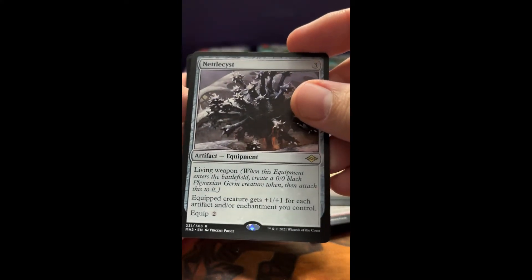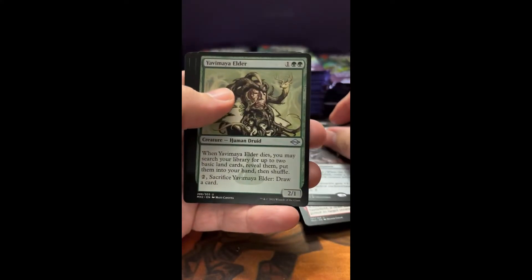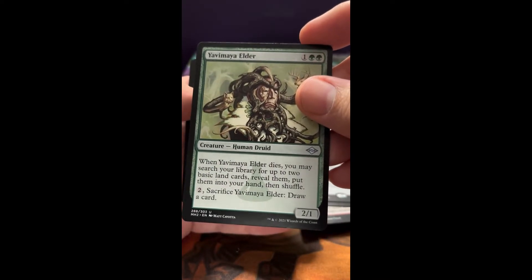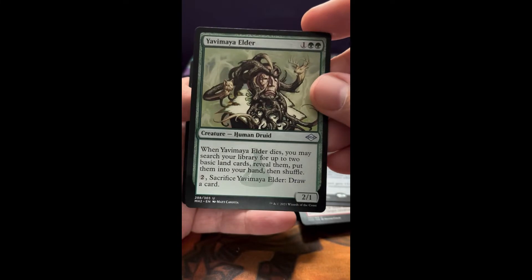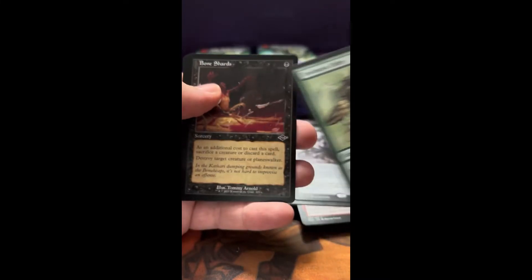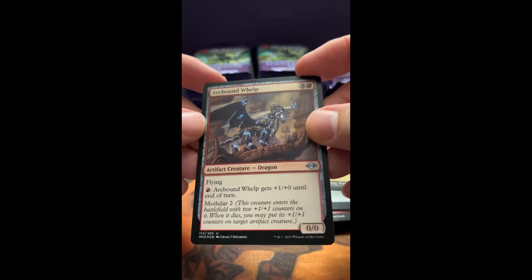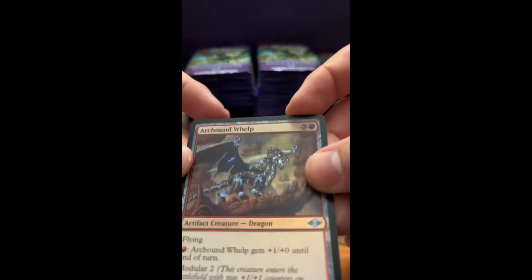Another rare, very cool. Yavimaya Elder — some inspiration for the Magic Elder right there. Of course I think this is the newer art — very nice card. And a Bone Shards. And for the foil, Artbound Whelp — I think that's foil, yeah.